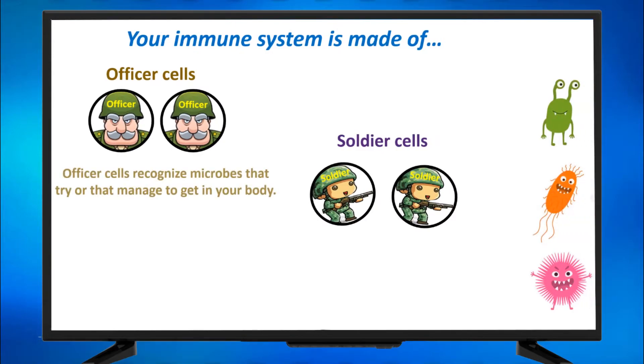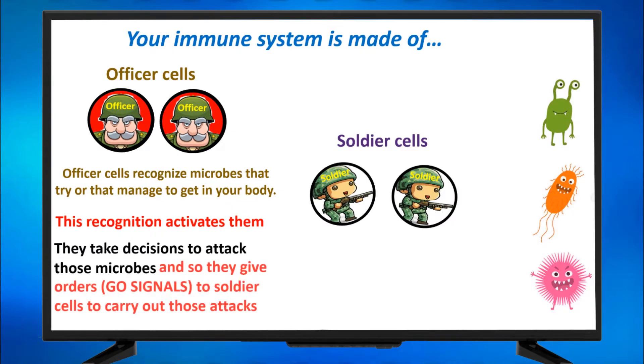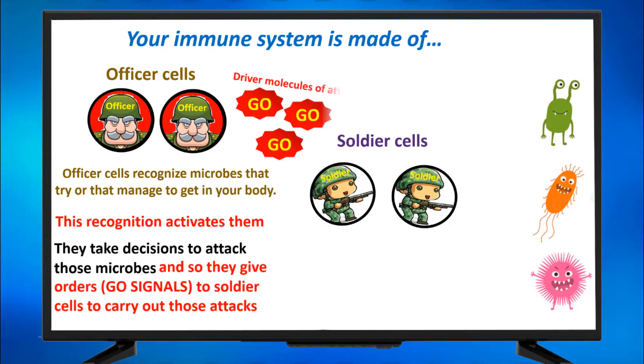Officer cells recognize microbes that try to get into your body. This recognition activates them — you see this red color now? They are activated, they become angry. They take decisions to attack those microbes, and so they give orders — we call them GO signals — to soldier cells to carry out those attacks. Those are the GO signals, we call them driver molecules of attacks because they drive the soldiers to make their attack.